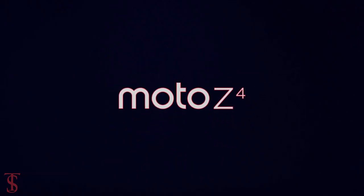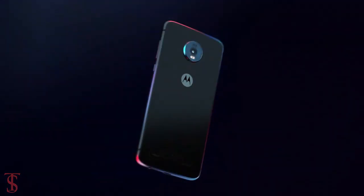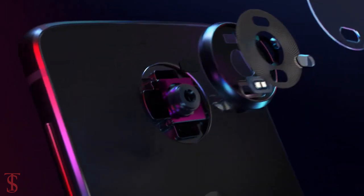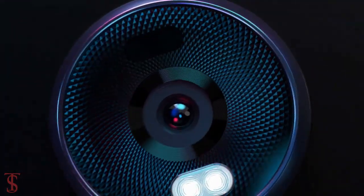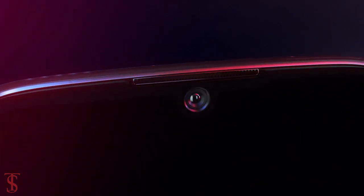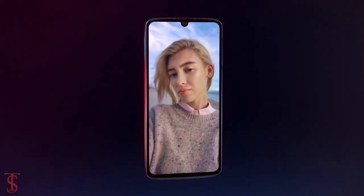In terms of camera, the Moto Z4 supports a 48MP single camera on the rear with OIS, F1.7 aperture, laser autofocus, and dual LED flash. On the front, it supports a 25MP selfie camera with F2.0 aperture.